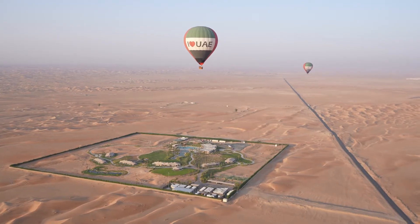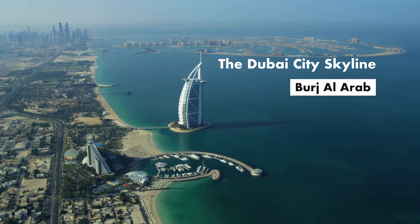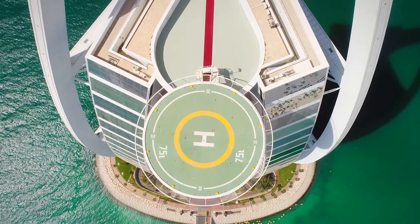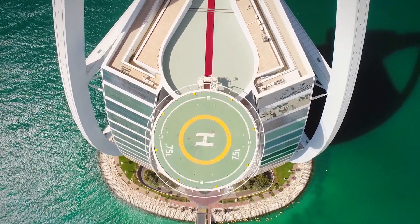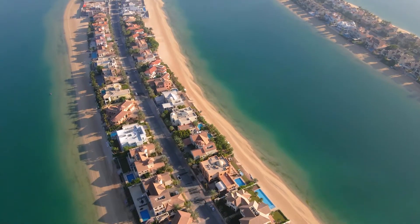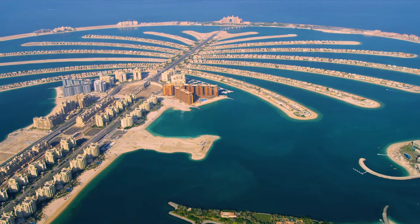Whether you have been to Dubai before or not, there is no doubt you will recognize the distinctive sail-shaped silhouette of the Burj Al Arab. It's more than just a stunning hotel — it is a symbol of modern Dubai. The Palm Jumeirah is truly breathtaking. It's one of the world's largest man-made islands and can even be seen from outer space.